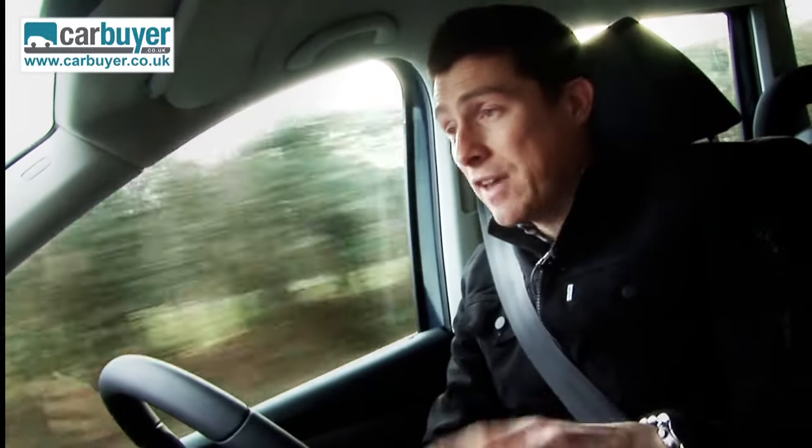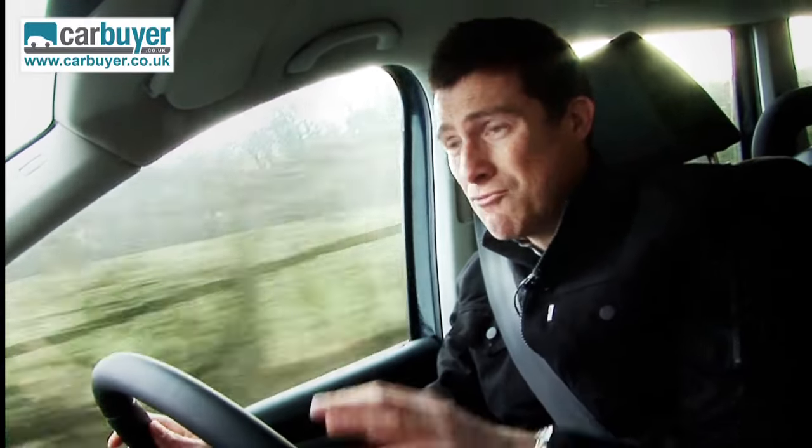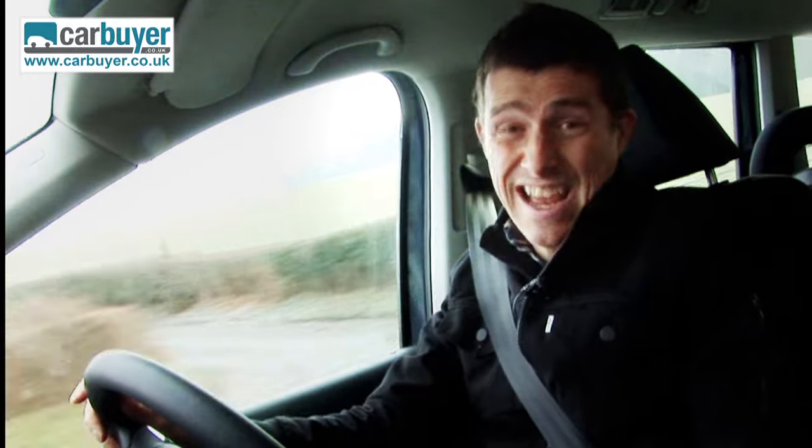The ride is nice and comfy too, and you can actually get the car with adaptive suspension. But really it's not worth paying extra for that, because the standard spring setup is just so good anyway.